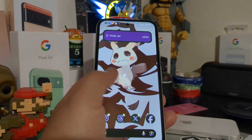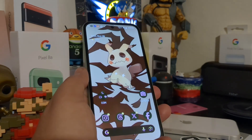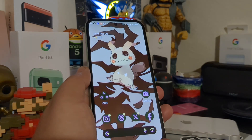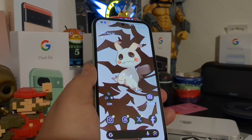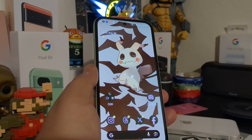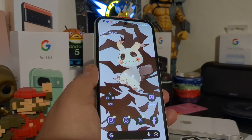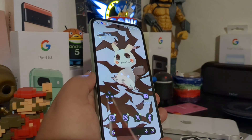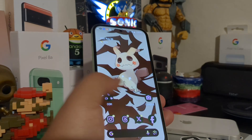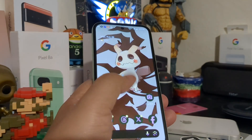Even with Android 15 right around the corner, to sum it up, Android 14 to Android 15 is not a super drastic change. It's not a user interface overhaul or anything like that — maybe some subtle features in Android 15 that aren't in Android 14, but for the most part it's pretty much the same.